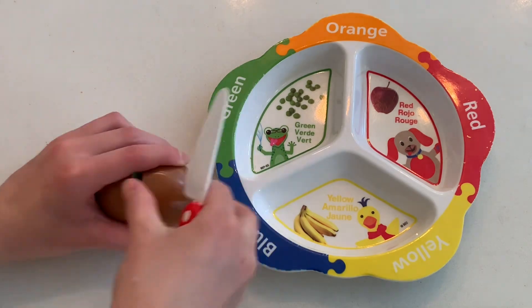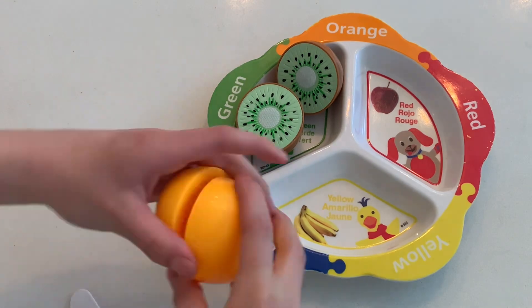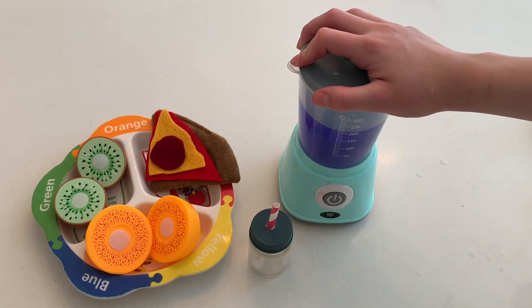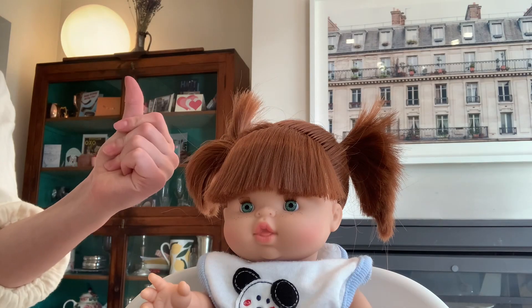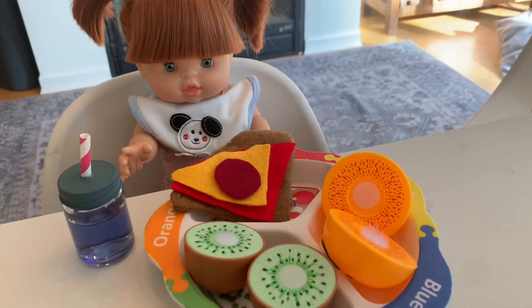While Lewi Mae is playing, I'm going to make her dinner. She's going to be having some kiwi, some orange slices, and pizza. For her drink she's going to have grape juice. I'm going to put her bib on and give her her food — yummy!